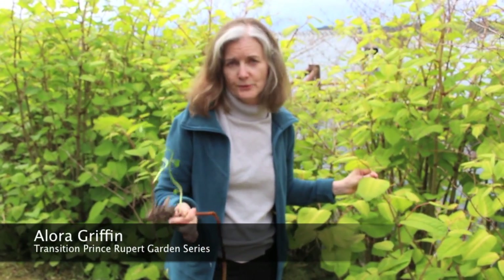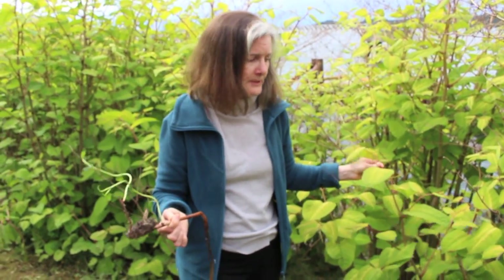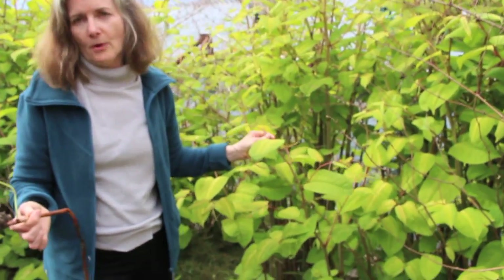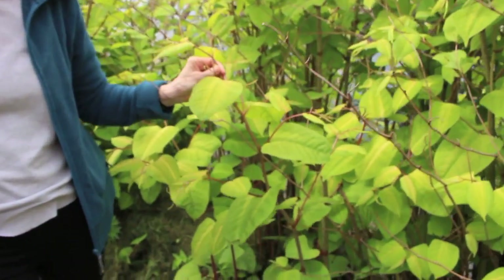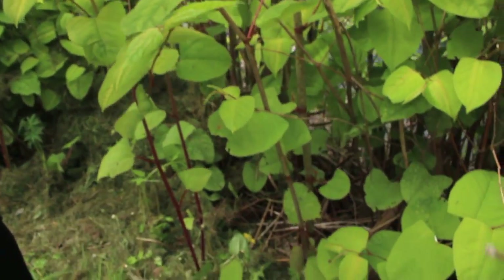This is an example of — I believe this one's Japanese knotweed. There are actually three knotweeds: there's Himalayan and there's Giant. This one could be Giant, but it is a knotweed. The characteristics of knotweed is it's got a bamboo-like stalk, though it's not a bamboo. It has nice big leaves.